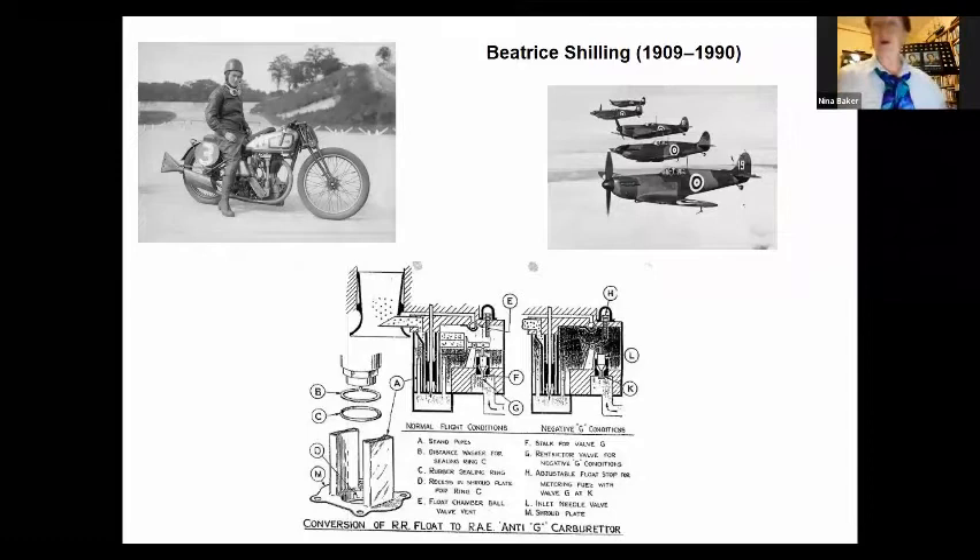I can't very well talk about women in aeronautical engineering without mentioning Beatrice Schilling, who very likely is the one person most people have heard of if they haven't heard of any of the others. Beatrice Schilling has become best known for her solution to the problem of the Spitfire Merlin engines in the Second World War, which kept cutting out due to the carburettor flooding when in a dive. She devised what's known as the RAE float — something between a washer and a funnel — which restricted the flow of fuel in the carburettor so that the engines didn't cut out.